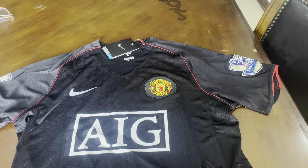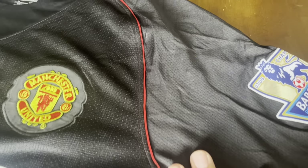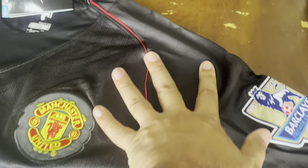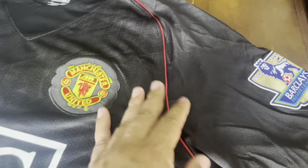It looks like the color is different — this part looks gray and this part looks black — but I think they're both black. It's just the orientation of the texture. You can see there's a little texturing here, a stripe here, another stripe here, and the sleeve doesn't have that same texture, which is why it looks different. The sleeve looks different from the rest of the shirt.